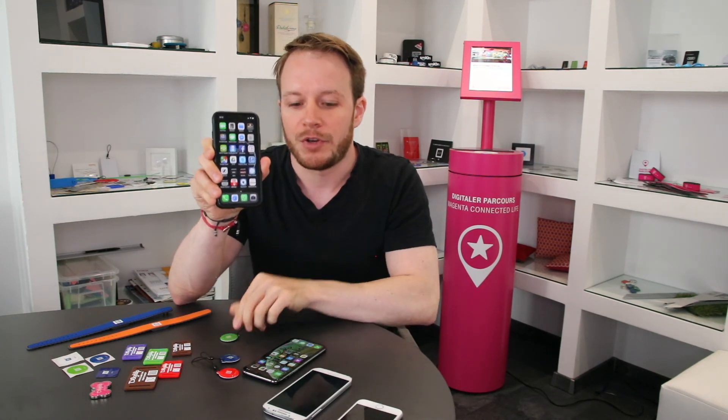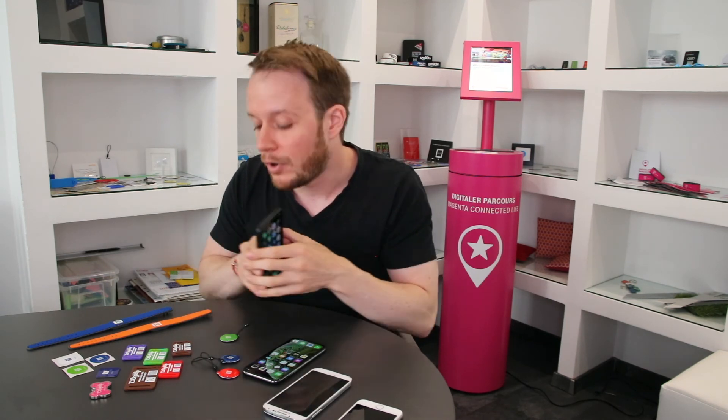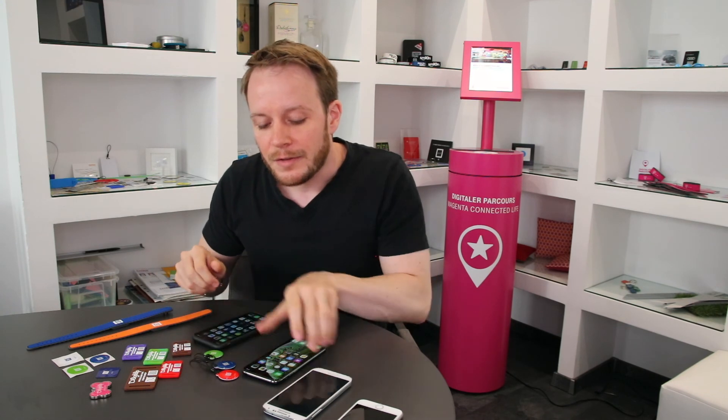For the older generation you need the application running and open. We see no technical reason why it is done that way, so maybe Apple could change it in the future. But overall we are very pleased that NFC tag reading for the new generation can be done without an extra application, and it's definitely a step in the right direction.